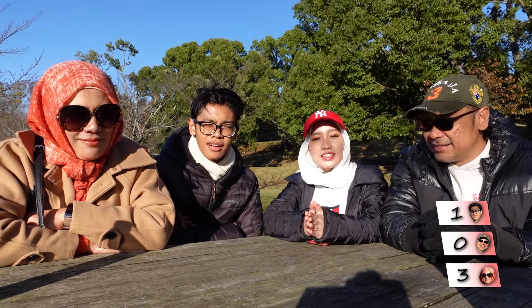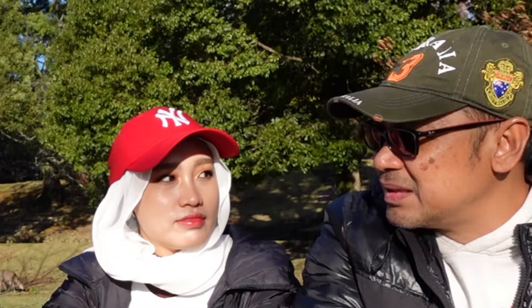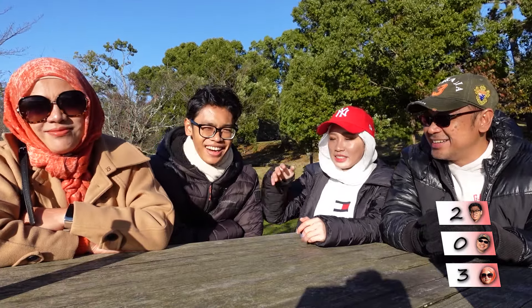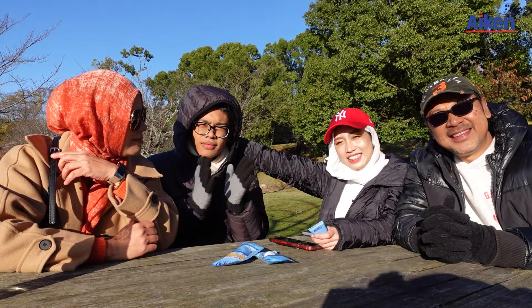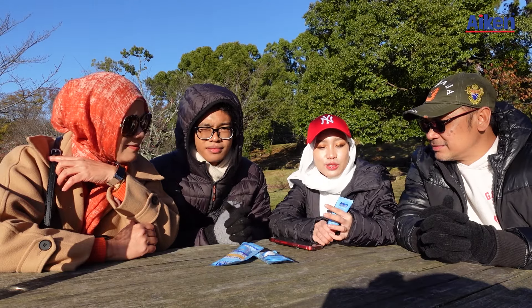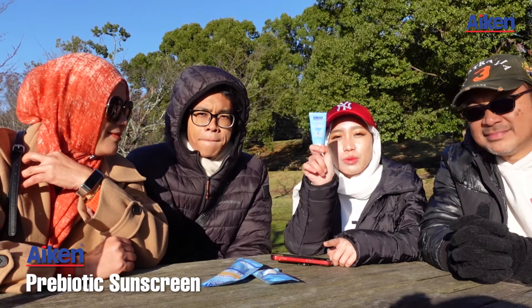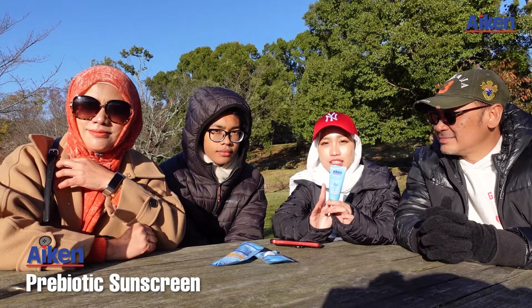Last question: can you mix niacinamide with sunscreen? Yes. No, it's not encouraged. Maybe. Aha! So the answer is — Aqua is correct. Yes! So I actually found this new Aiken Prebiotic Sunscreen, and this is actually infused with niacinamide, so it helps to brighten and even out your skin tone.